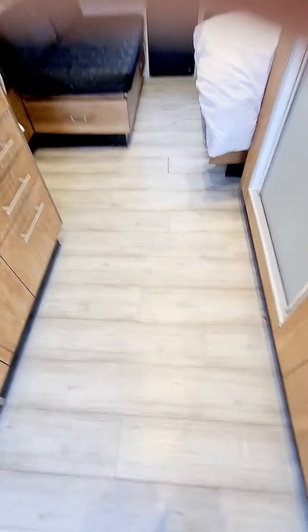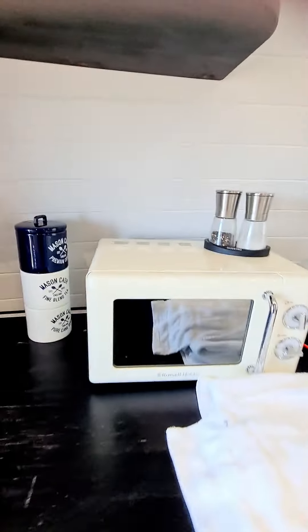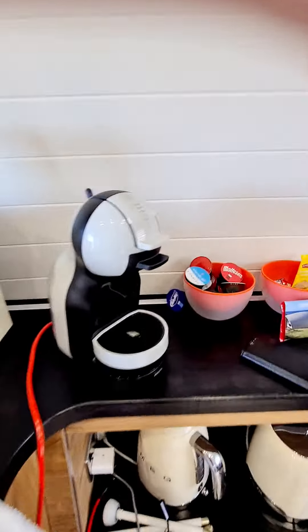The floor is heated. Microwave and things if you want to drink. That's it.